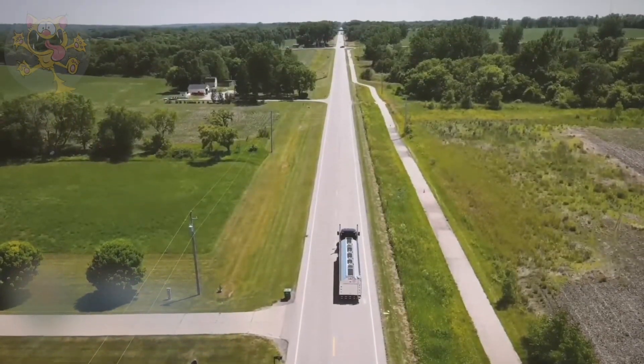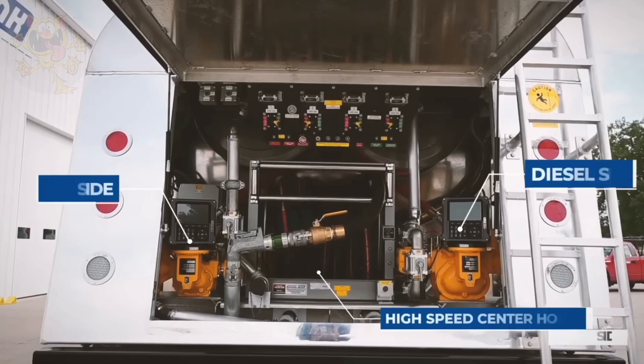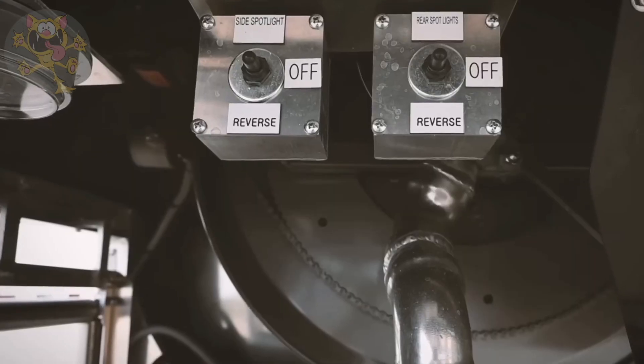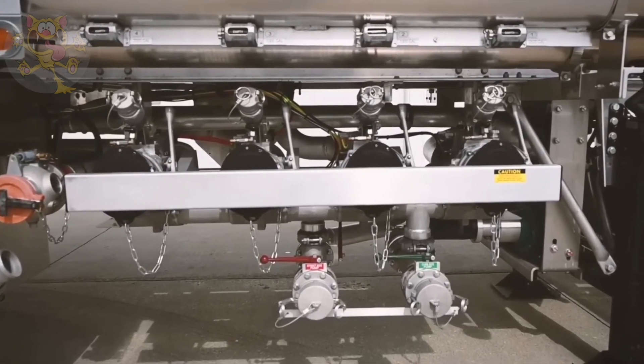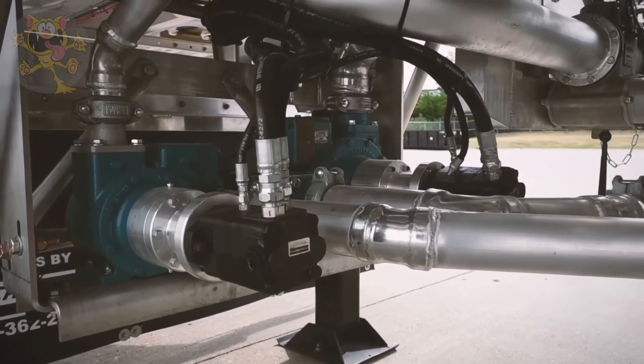Its trailer has been made by Seneca Tank, who are based in the United States. The tank has four internal separation compartments and can hold 24,600 liters of liquid or fuel. As you can see, the driver has easy access to the pumping system, hydraulics and valves.